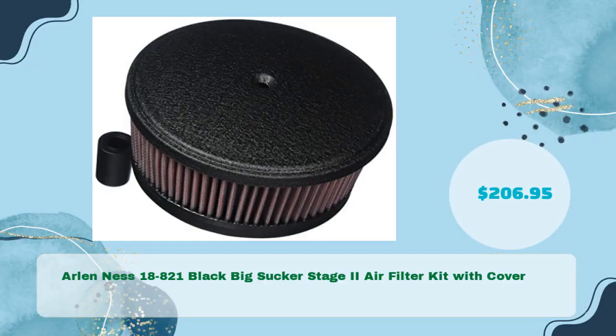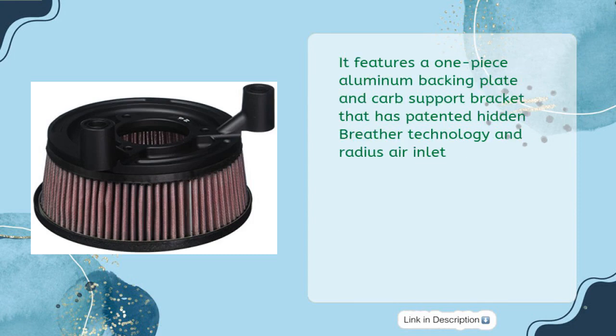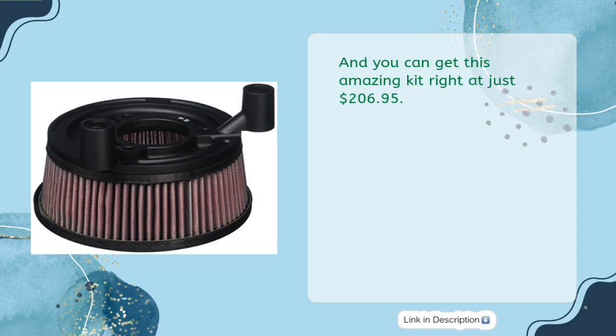Arlen Ness 18-821 black Big Sucker Stage 2 air filter kit with cover, priced at just $206.95. It includes a billet aluminum cover with knurled edges to increase engine performance. This kit features a one-piece aluminum backing plate and carb support bracket with patented hidden breather technology and radius air inlet — all for just $206.95.